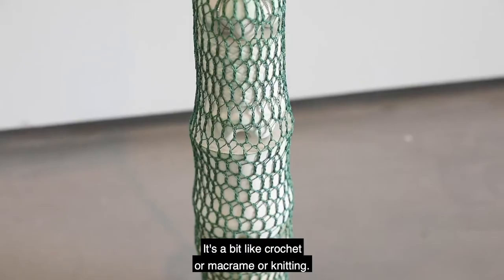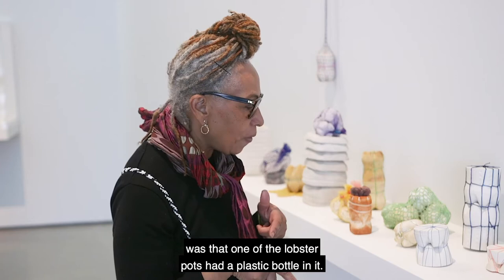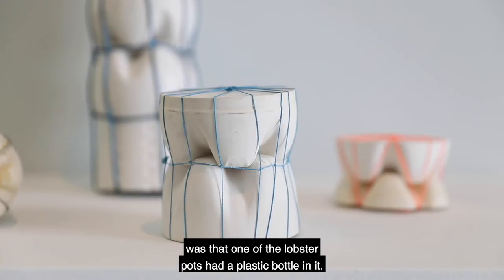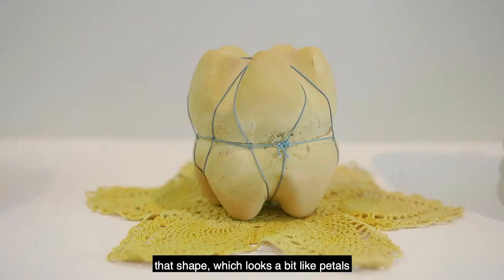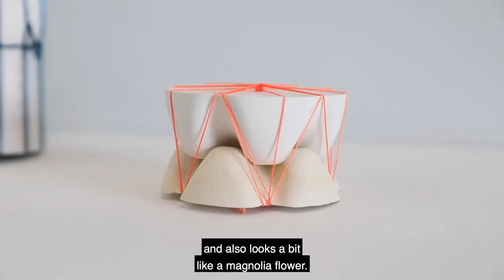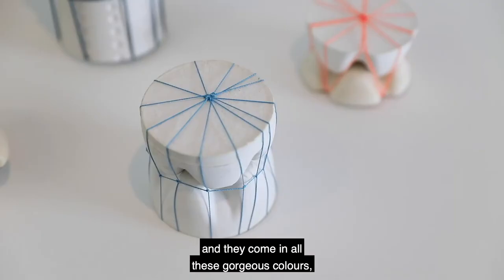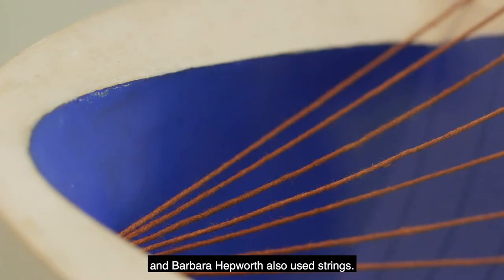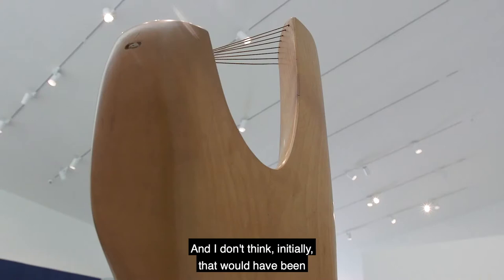It's a bit like crochet or macramé or knitting. One of the things that really caught my attention was that one of the lobster pots had a plastic bottle in it. What I started to find interesting is the bottom of the water bottles — that shape which looks a bit like petals and also looks a bit like a magnolia flower. Then I started to look at fishing line, and they come in all these gorgeous colours. Barbara Hepworth also used strings, and I don't think initially that would have been what I was looking at in her work.